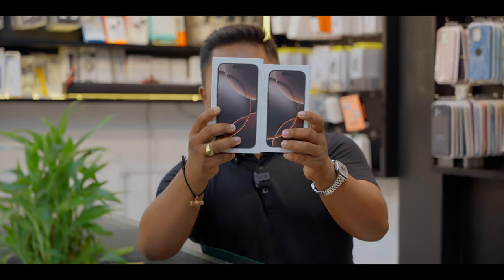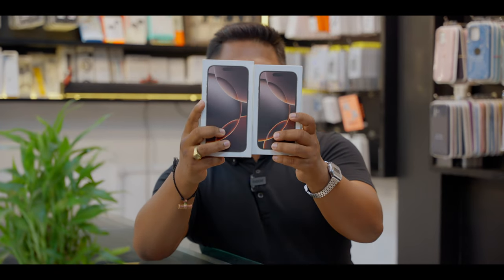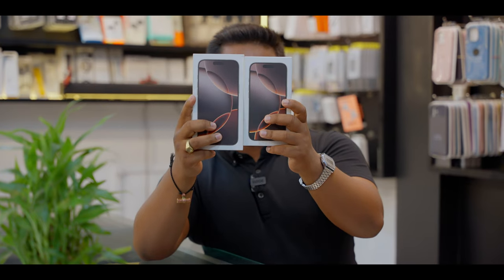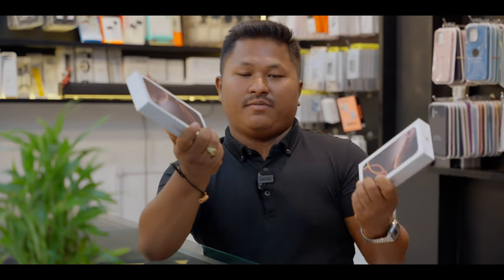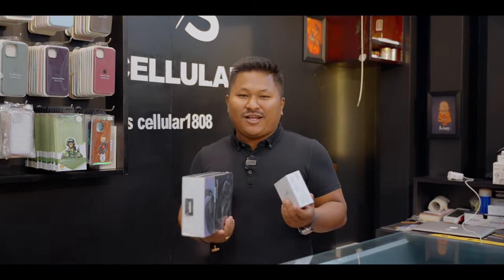The iPhone 16 Pro Max is on the $137 price. The iPhone 16 Pro is $137. The iPhone 16 Pro Max is $137. Now we have this phone available.